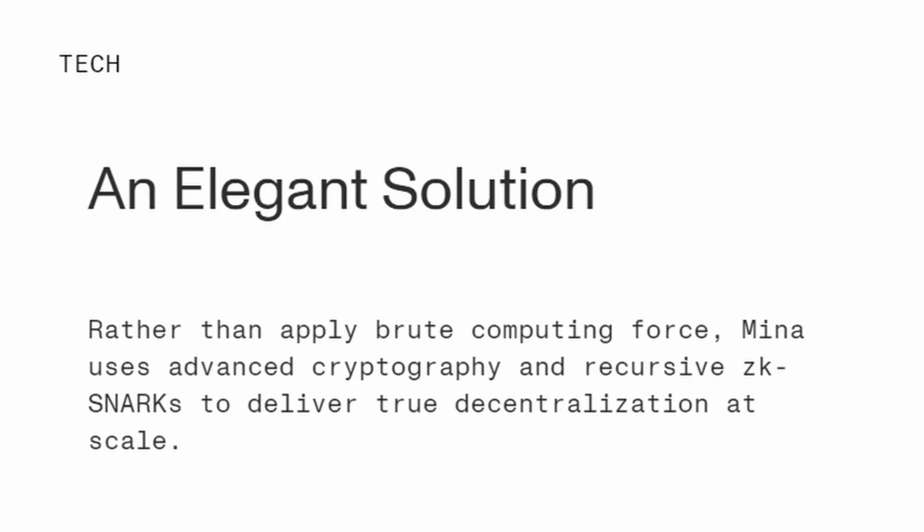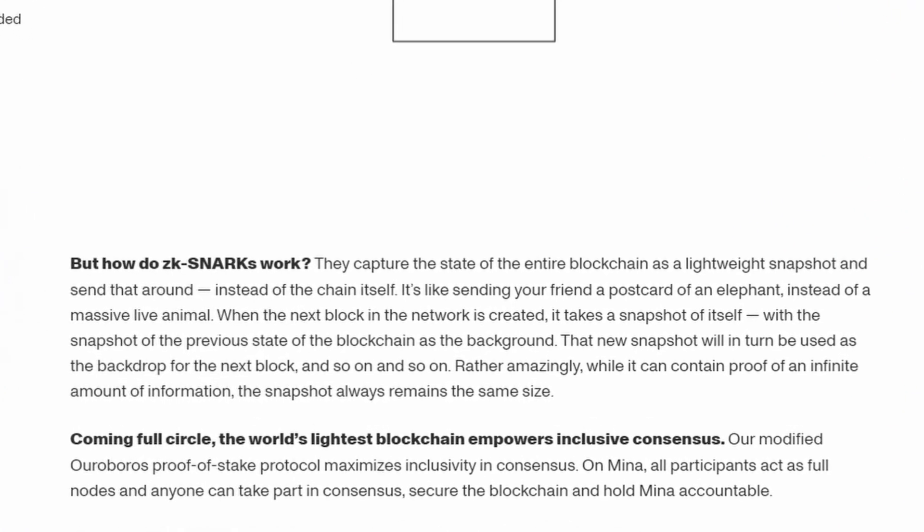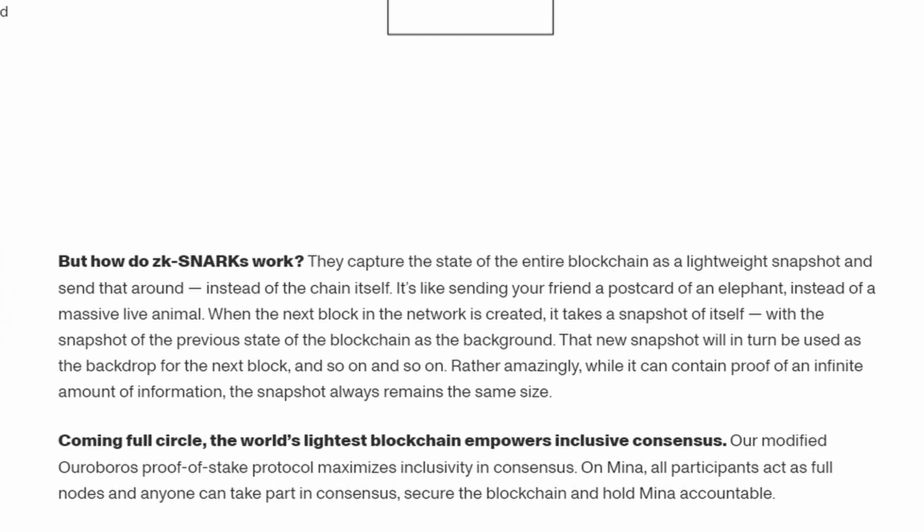Mina aims to shrink this down so everyone can use this blockchain in a safe transactional method without having to have a £20,000 rig. So Mina's a people person — they're trying to let everyone have the power and control of what's going on. Another way Mina uses technology to improve this is through SNARKs. Without going into too much detail, the SNARKs solve a lot of problems that Bitcoin and Ethereum have, such as energy consumption and money consumption. In their words, they capture the state of the entire blockchain as a lightweight snapshot and send that around instead of the chain itself — like sending your friend a postcard of an elephant instead of a massive live animal.